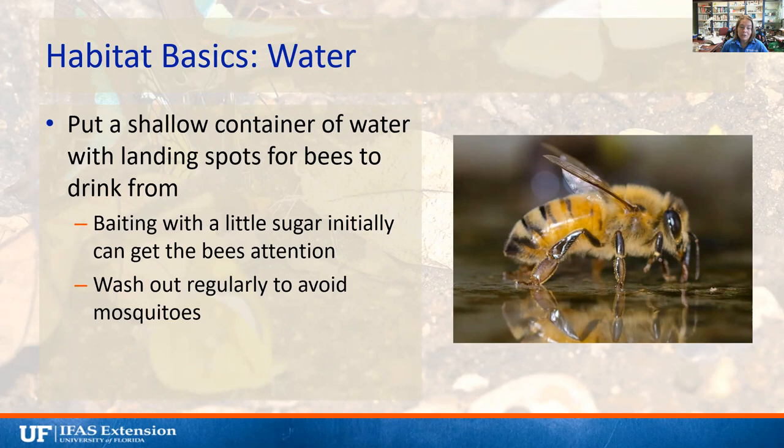Make sure you're washing that water out regularly to avoid mosquitoes. Mosquitoes only need about a tablespoon of water to reproduce, but they take a week or two to go from egg to adult. By washing your water out regularly, you won't let them complete that life cycle and you'll have fewer mosquitoes in your yard.